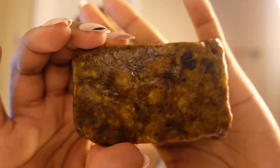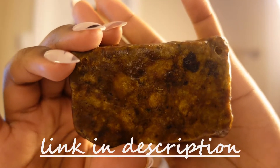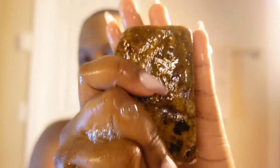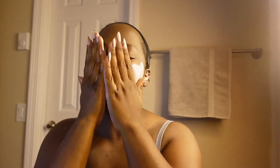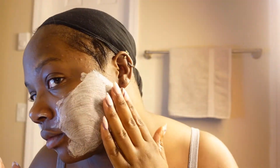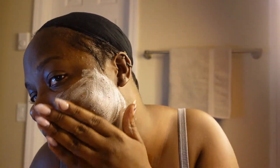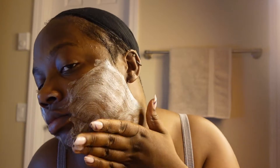Now I'm going to go in with this exfoliating African black soap bar that I picked up from New York Dior. I've been using this bar for a good week straight and my skin is starting to feel a lot better. This bar is supposed to clear severe acne, decongest your pores, and clear dark spots on your skin — which I'm glad about because I have a lot of dark marks.